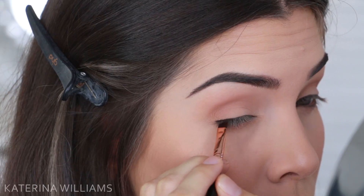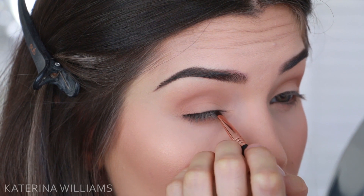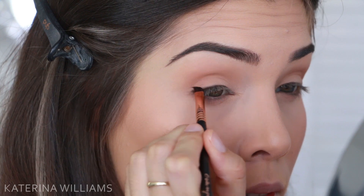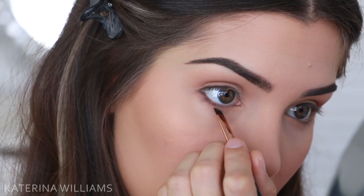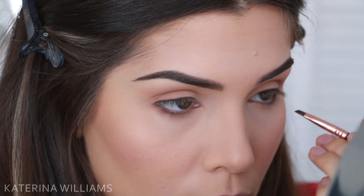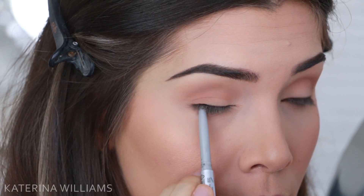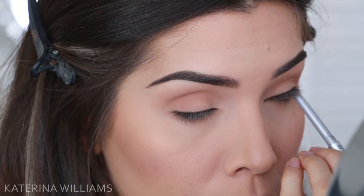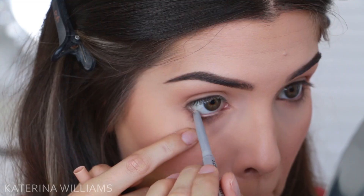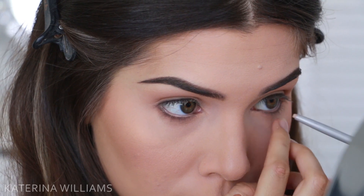Then I'm going to take Dark Brown by Anastasia Beverly Hills and use this to line my top lash line. Now I'm going to take what's left over on the brush and use it to smudge out that outer corner a little, then lightly smudge the tiniest amount into my lower lash line. I couldn't find my Too Faced eye pencil so I'm using one by The Balm instead to line my tightline — though I'd probably recommend not using this one on your tightline because it did transfer a little onto my waterline. For my waterline, I used a skin tone eye pencil to brighten up my eyes.